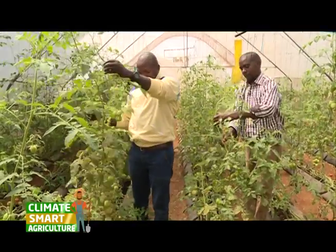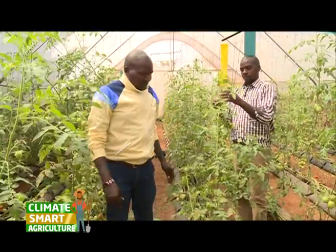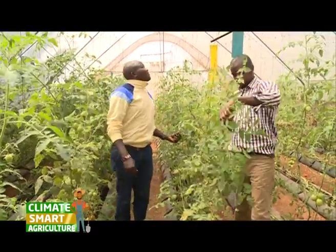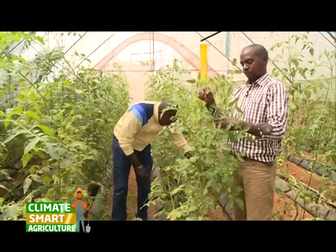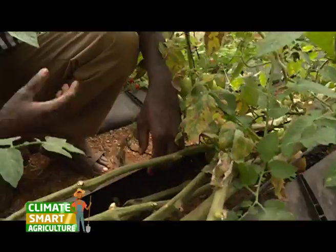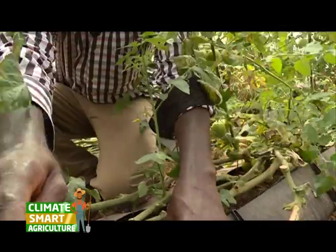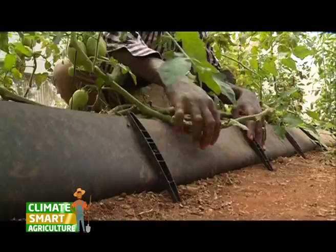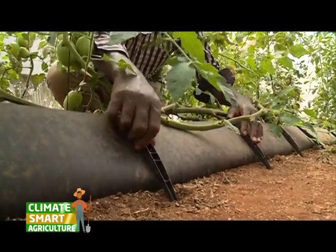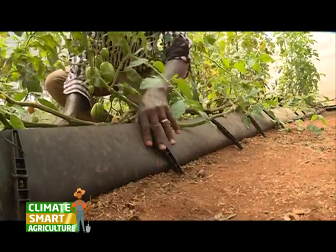Production-wise, for this greenhouse, an 8 by 15 greenhouse, we are able to plant 280 plants. The 280 plants, every plant we expect to give us a minimum of 15 kgs. The material used in this kind of technique is the polythene, which has the soilless medium to plant the crops. The troughs, as I said earlier, are basically used for holding water and holding the roots, so that it might not be contaminated with the soil.